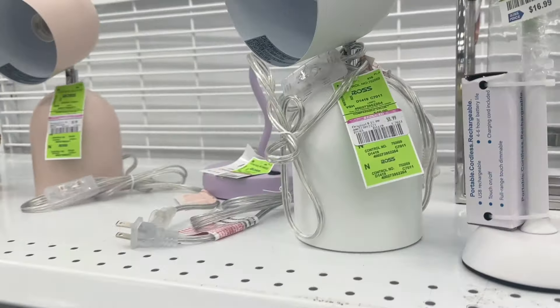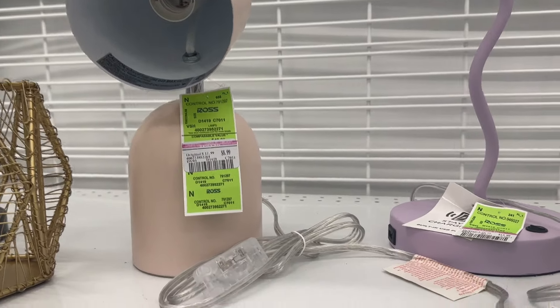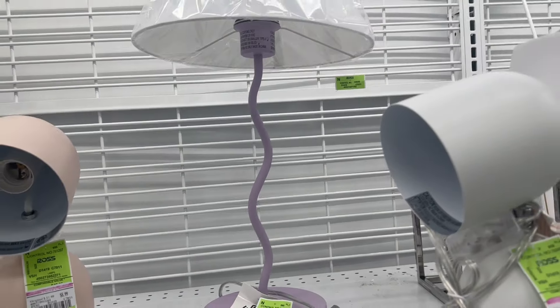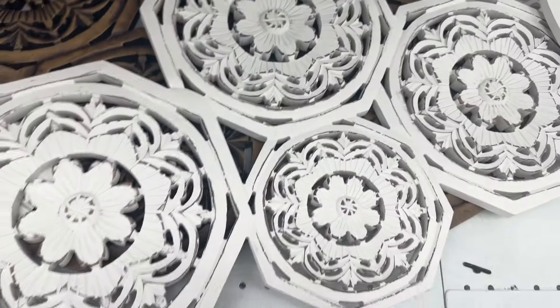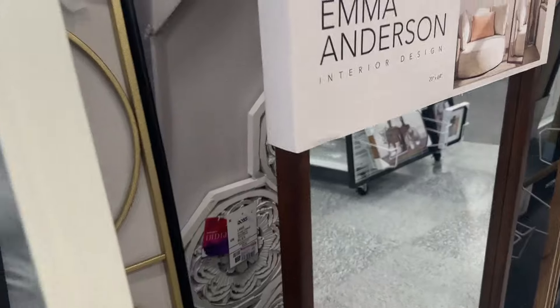There's a mirror right here that is marked down just a couple of dollars to $17.99, and then we have this one with the purple frame also for $17.99. Here we have these lamps — this one is $8.99 and so is this pink one. Then this one with the shade, that purple base, is $13.99, and then these are $20.99.